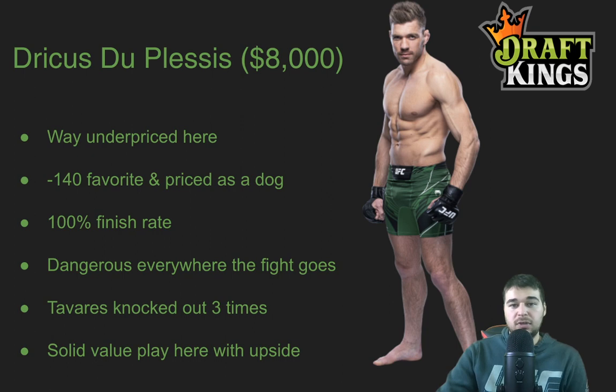Lastly, we have Adrikas Duplassi at 8,000. He's way underpriced here — probably one of the best, if not the best, value play on the entire slate. He's priced as an underdog on DraftKings at 8,000 with Tavares at 8,200, but if you look at the money line he's minus 140 — so he's the favorite on the money line priced as a dog. We've got to take advantage. He has that 100% finish rate and, just like Jalen Turner, is dangerous anywhere the fight goes. Tons of submissions on his record, tons of knockouts, tons of power. He showed off his power in his UFC debut and then again in his second fight, getting back-to-back knockouts — one in the first, one in the second. I think he gets another knockout here. Tavares has been knocked out three times, and if Duplassi wins, it's probably by knockout in those first two rounds.